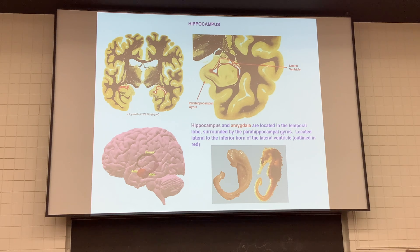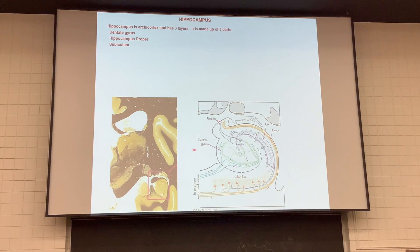We're going to focus on the hippocampus first. If the early anatomists removed the parahippocampal gyrus and dissected out the hippocampus itself, they said it looks like a seahorse — hippocampus. Hippo refers to horse. When we look at the hippocampus, we know this is old — it's archicortex, meaning it only has three layers, unlike the rest of our cortex that has six layers.